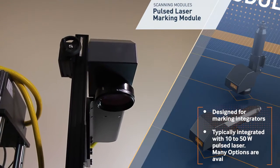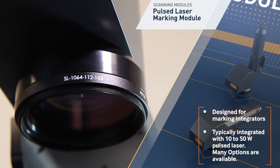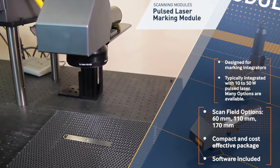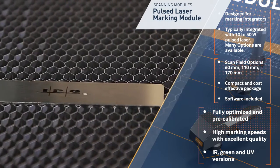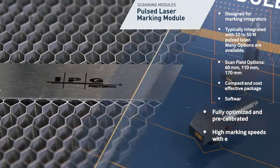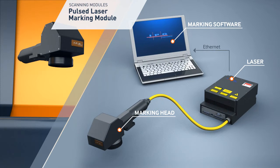The IPG laser marking module brings ease and flexibility to laser marking integrators and OEMs by providing a complete laser marking module in one compact and cost-effective package. The module consists of IPG's new generation pulsed fiber laser, fully integrated with a two-axis scanning system, control electronics, scanning optics, and versatile marking software. This complete module comes fully optimized, pre-calibrated, and designed to help integrators enhance their laser marking products.